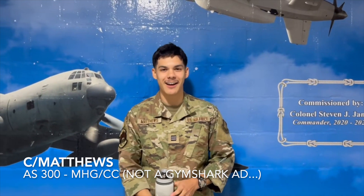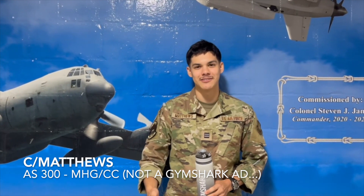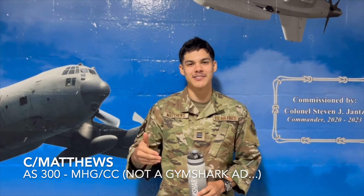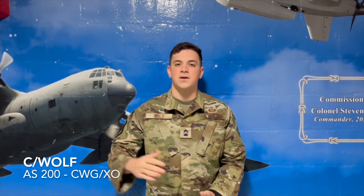One piece of advice I have is just be better than you were yesterday. Don't compare yourself to anyone else — only compare yourself to who you were the day before and how you've progressed. I'm Cadet Wolfe, I'm an AS200 and the Wing XO. My advice for everyone is to put yourself out there. Take up that job you're thinking of taking. Take up that responsibility — do it for yourself.